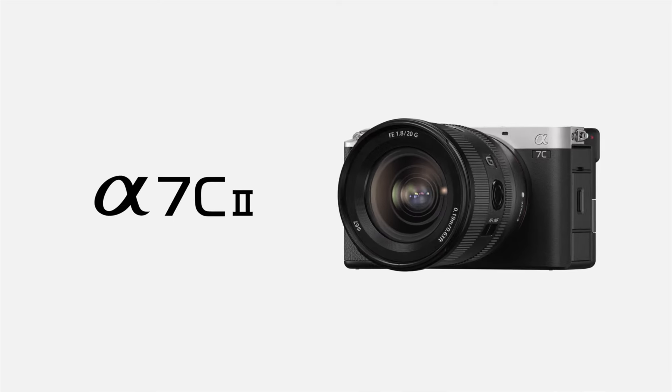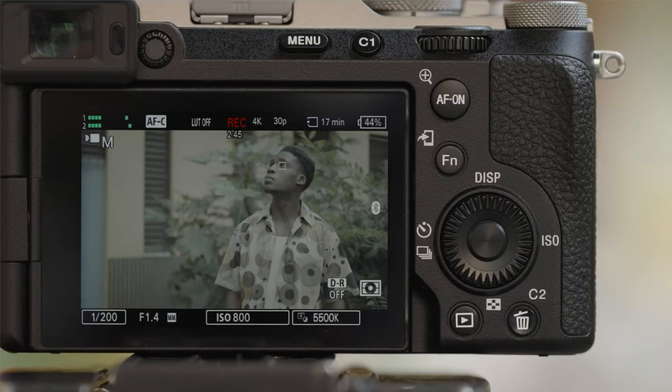If it's coming down to the Sony a7C Mark II and the Sony ZV-E1 for video, which one is worth picking up for video content creation, especially for YouTube creators? It's going to depend.